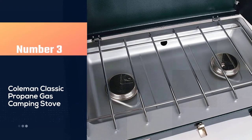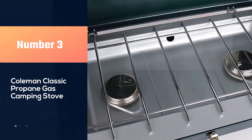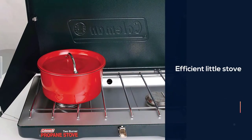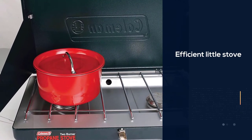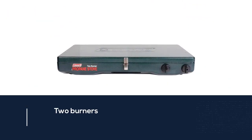Number three: Coleman Classic propane gas camping stove. For a reliable, reasonably powerful cooking solution on a budget, you might not have to look any further than the Coleman Classic. This neat and efficient little stove may not have any of the thrills and frills of more expensive models.